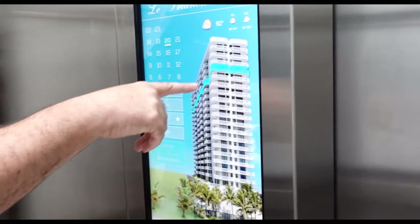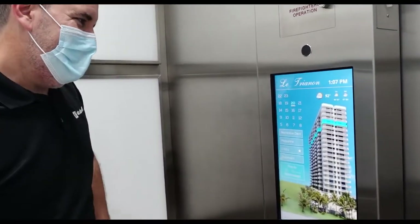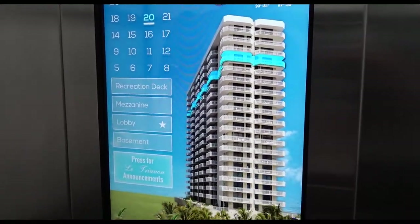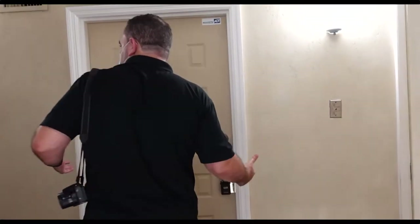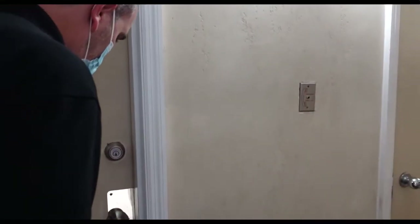Check out this interactive display. I just pressed 20 and it's showing me visually the whole floor. Nice. You know, they have an assessment of this building. I see all these repairs. Someone spent some money. Look at that. All right, let's check it out.